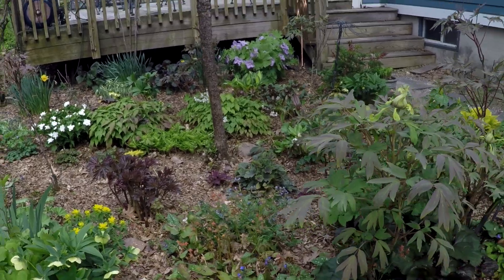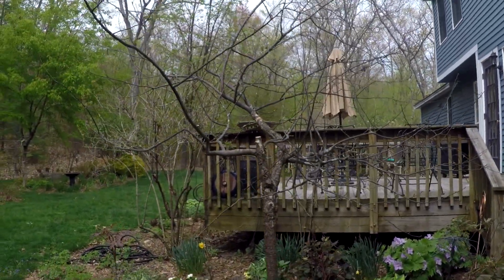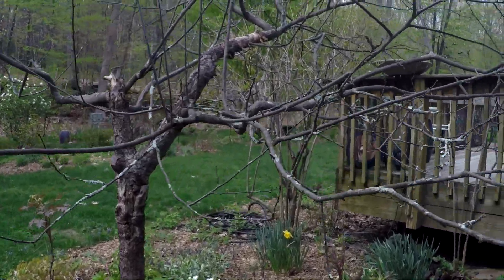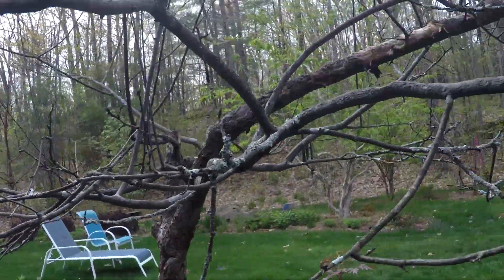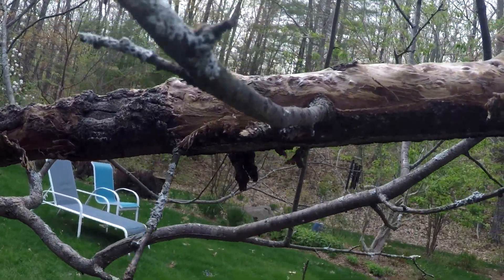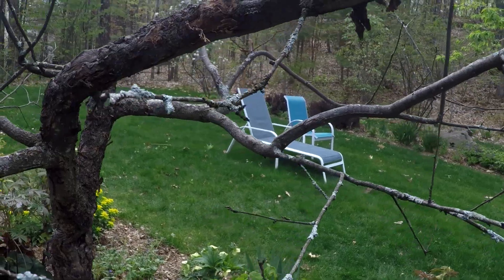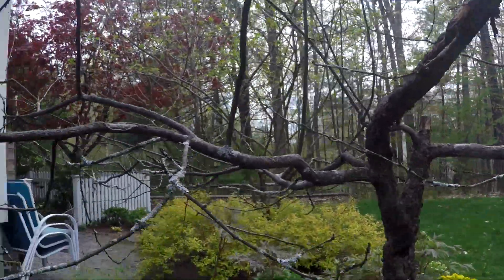If anyone saw the shade garden video from last year — our crab apple tree did in fact bite the dust. We're leaving it though, because the birds love it. They land on it all the time, they store seeds in it. Woodpeckers, chipmunks — they all come in here. Once you get the idea, they've really devoured this tree and abused it, but we're going to keep it because it is a good landing platform for all of them.